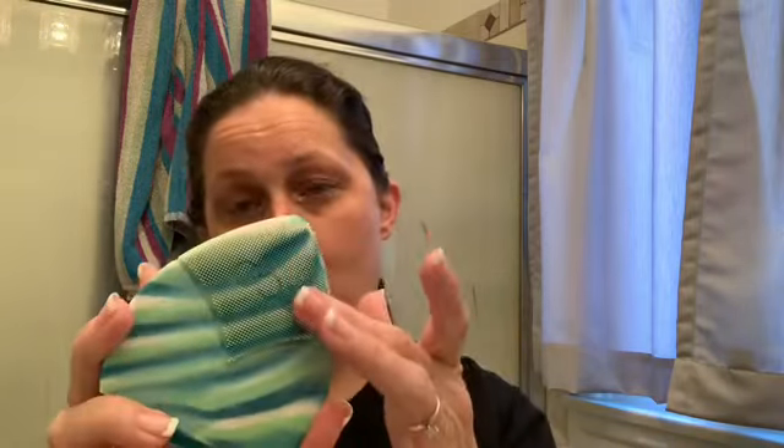Every morning before I shower I either exfoliate, do a mask, or just do a regular cleansing. Every day I have been using this Popsonic. The front part is for removing your makeup, which I use every night, and also for just cleansing in the morning. Then all you do is clean it with a facial cleanser. I clean it really well so it doesn't carry any germs or bacteria because it is silicone.